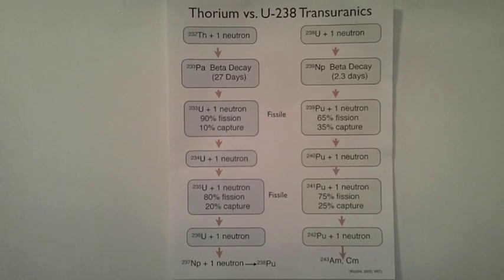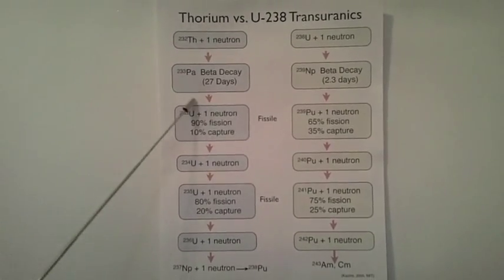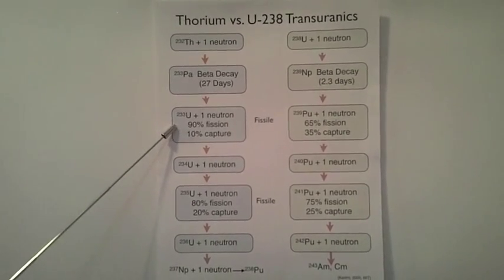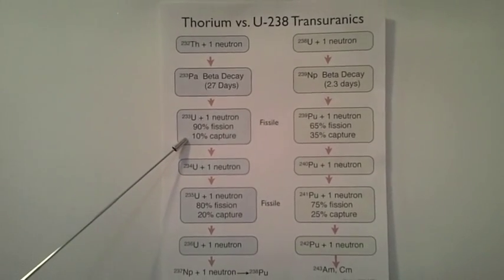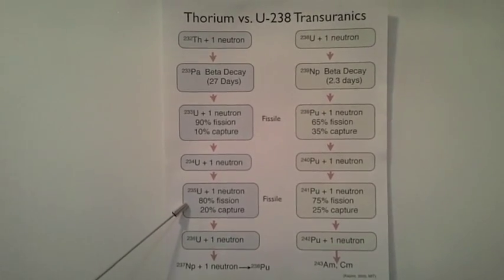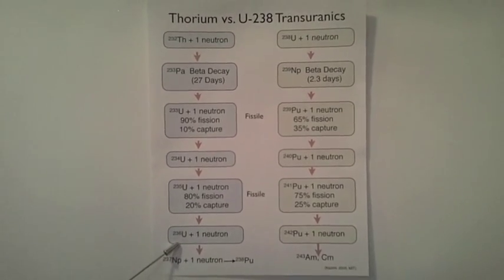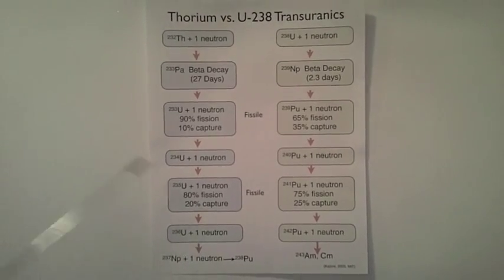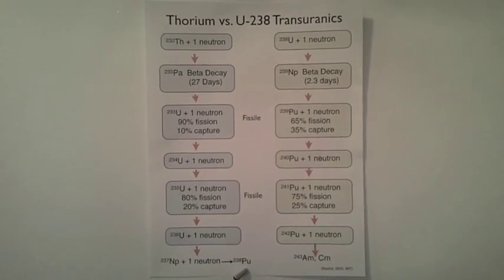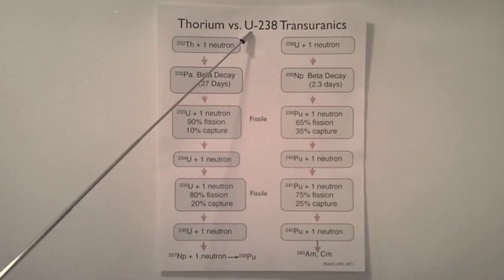Thorium starts the energy generation process five neutron absorptions away from the first transuranic produced. Thorium-232 absorbs a neutron to become protactinium-233. Protactinium beta decays in 27 days to uranium-233. When uranium-233 is hit by a neutron, there is a 90% chance it will fission and a 10% chance it will absorb the neutron. If it does, it becomes uranium-234, which absorbs one neutron to become uranium-235. If uranium-235 is hit by a neutron, there is an 80% chance it will fission and a 20% chance it will capture the neutron. If the neutron is captured, then uranium-235 transitions to uranium-236. When uranium-236 absorbs a neutron, it becomes neptunium-237, which absorbs a neutron to become plutonium-238 — a useful non-weapons-grade isotope of plutonium that NASA needs for its deep space missions.